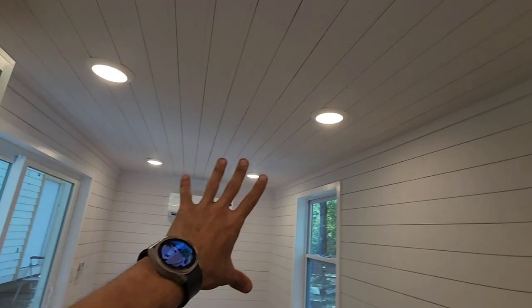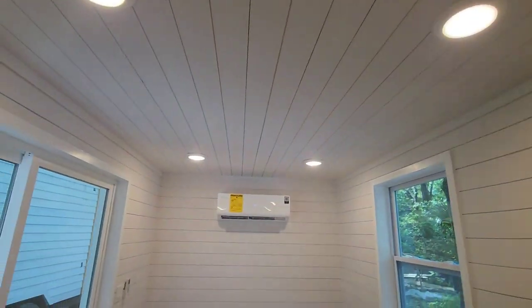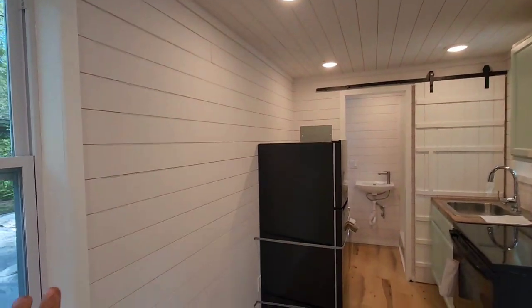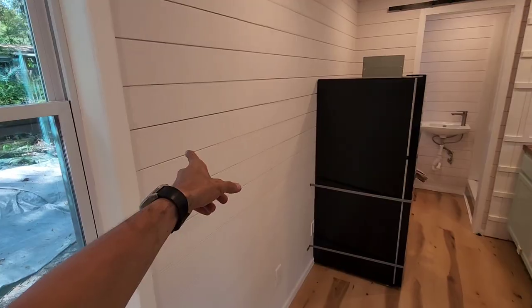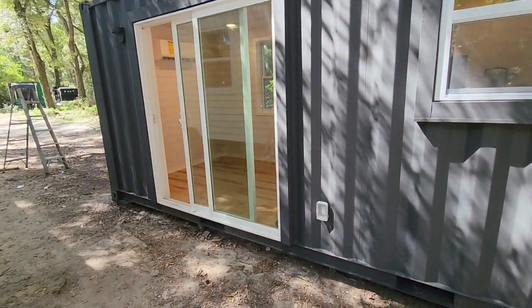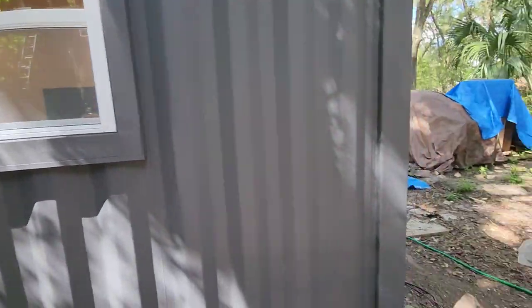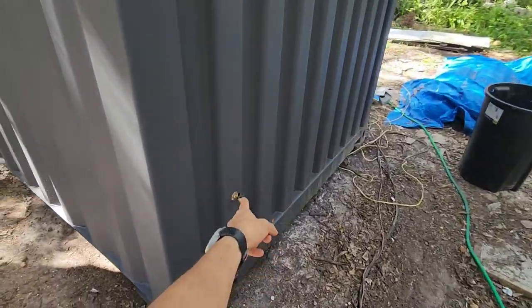It's got seven LED lights. All the walls and the ceiling are shiplap. The interior insulation is R13 fiberglass. The whole exterior is painted black with cracked pepper. We got an exterior GFCI, we got the exterior light, and if you walk over here, we got an exterior spigot.